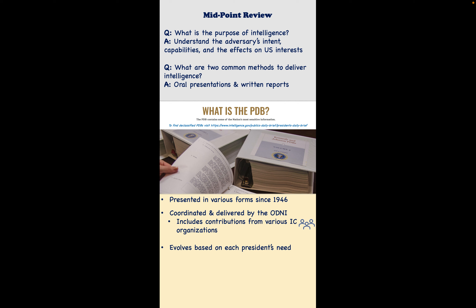It is important to note that the PDB has evolved in terms of how it's delivered and packaged based on each president's needs. For example, some prefer to receive information through an oral presentation with someone standing there in person briefing the president and being prepared to answer questions. Others have preferred a printed book, and some have taken advantage of technology and requested it be provided through a digital tablet.